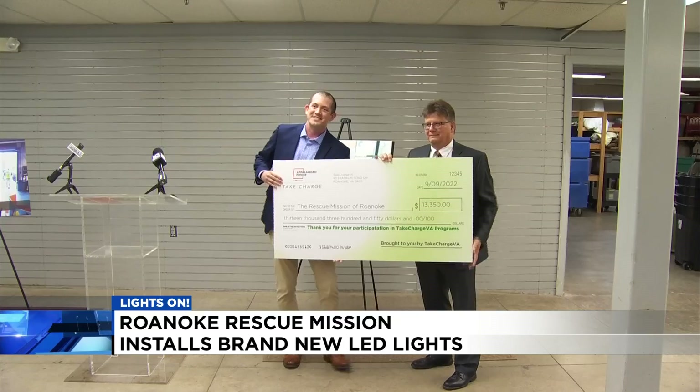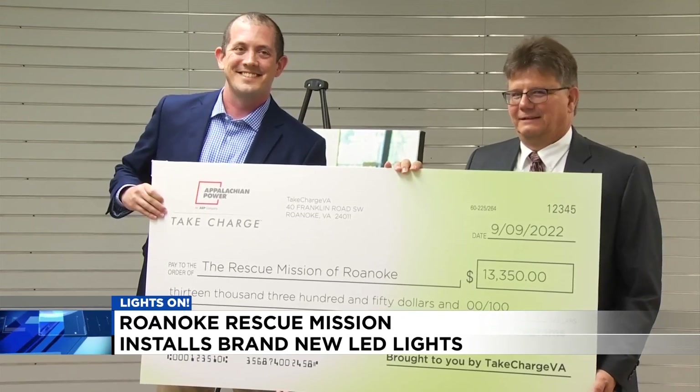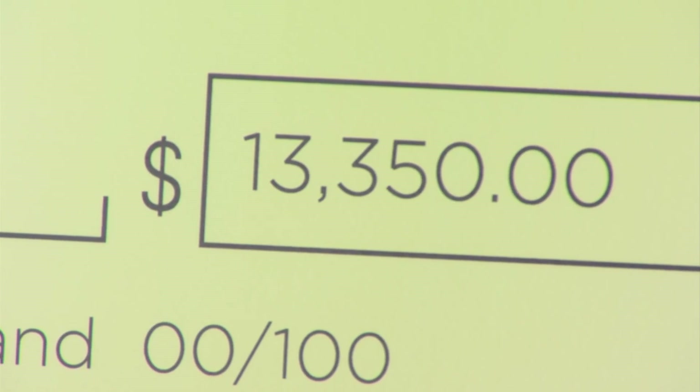Things at the Roanoke Rescue Mission are looking a little brighter. The homeless shelter installed brand new LED lights, all thanks to a $13,000 donation from Appalachian Power's Take Charge Virginia program.